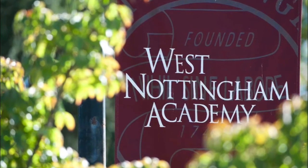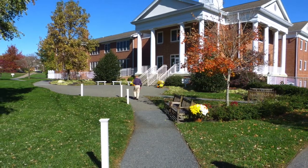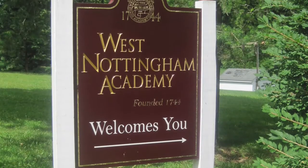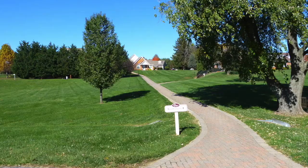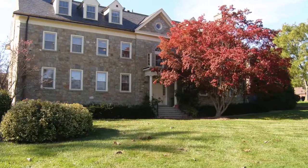I'm Brian Fisher and we're here on the campus to learn a little bit more about West Nottingham Academy today. We're here with our tour guides Adele, Ryan, and Michaela. My name is Adele. I'm a 12th grader, a four-year senior. I'm a boarder and I'm from Silver Spring, Maryland.